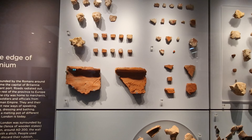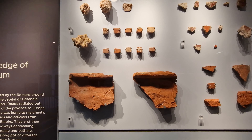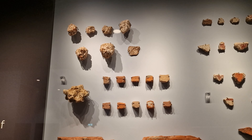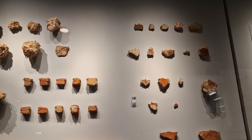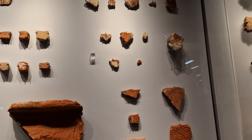In these cabinets on display here, not only have you got Roman things, you've got everything up to the 20th century. They help archaeologists understand some of the different events that took place here where we're standing.